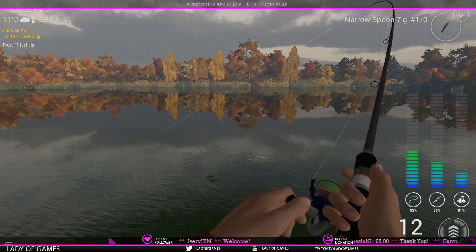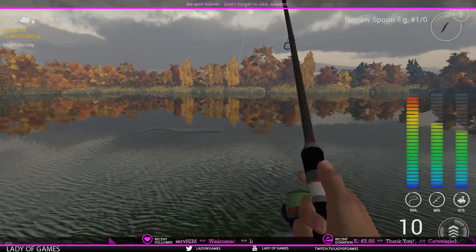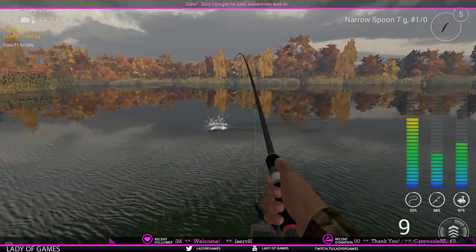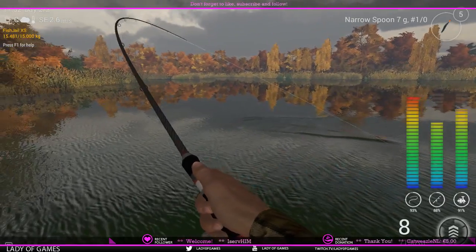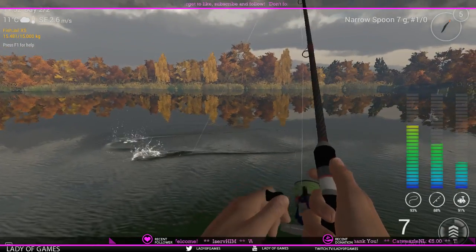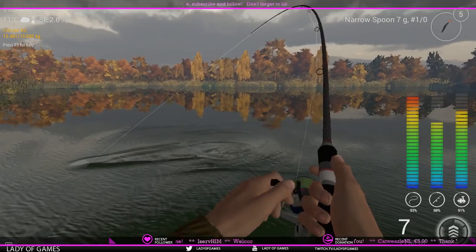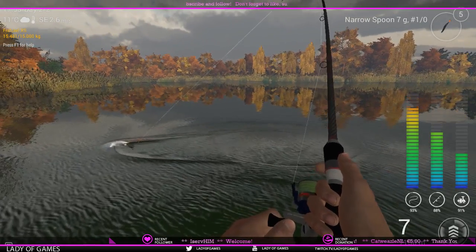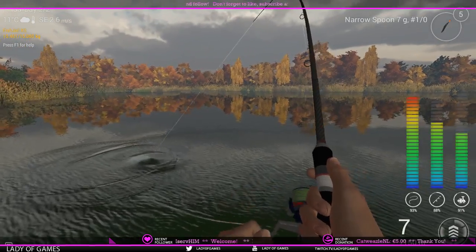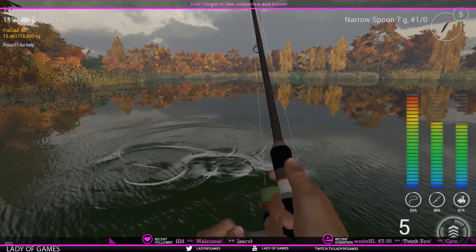The moment I hook the fish, I up my drag to five out of six with this particular setup because you need the force and the power. One downside of using a stringer is that if this turns out to be a trophy fish, we can't keep it — because with a stringer you cannot release earlier caught fish.